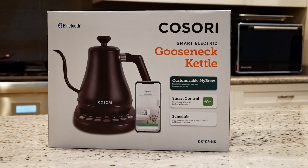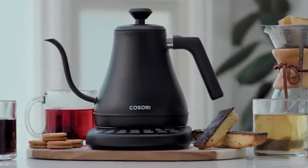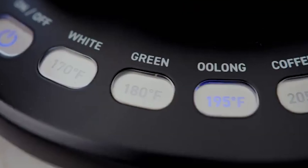Tailored to the connoisseur, the Kassori Kettle boasts 5 intuitive controls, each attuned to the ideal temperatures for a spectrum of beverages. From the earthy notes of oolong tea to the delicate aromas of white teas, every button is a gateway to perfection.